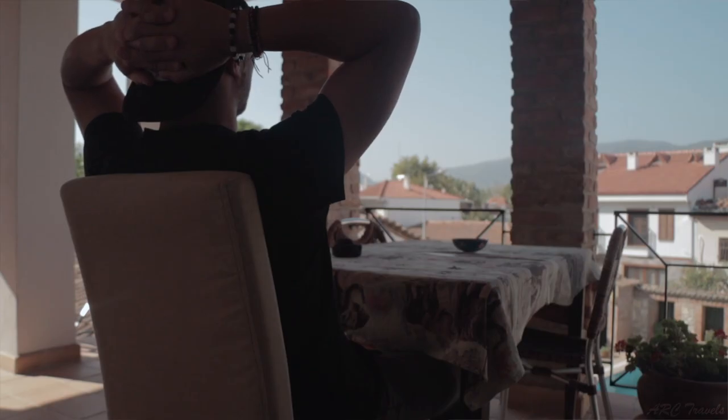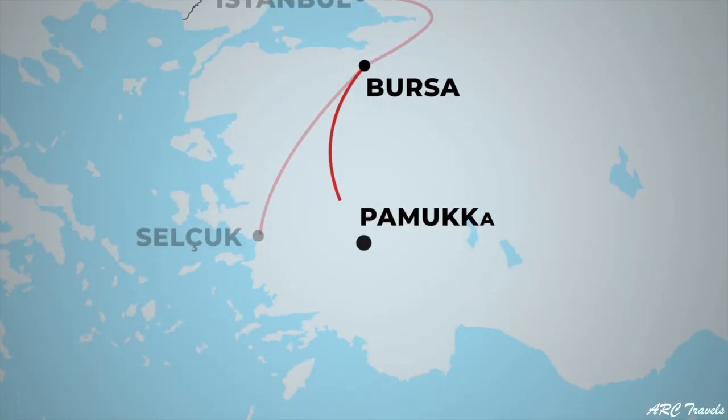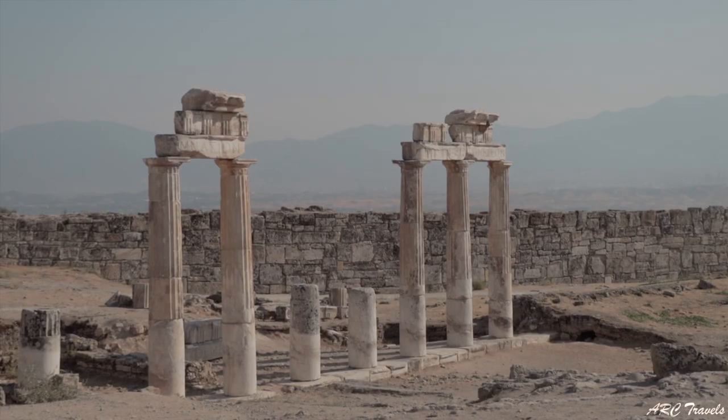Good morning, just enjoying the last view here in Seljuk. Wish I could spend more time here but unfortunately we have to move on — that is three hours east to Pamukkale, which translates to 'cotton castle.' It's supposed to be one of the more picturesque areas of Turkey, so yeah, looking forward to that.